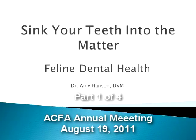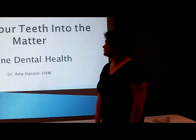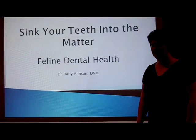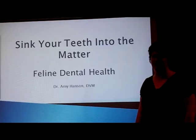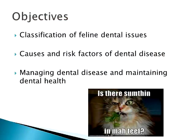Dr. Amy Hansen, a fairly recent graduate of the College of Veterinary Medicine at Kansas State University. I'm going to be talking about feline dental health today — sinking our teeth into the matter — because it's a fairly common disease in most cats. We see a lot of it not only in cattery situations, but also in everyday domestic cats and in the veterinary clinic.